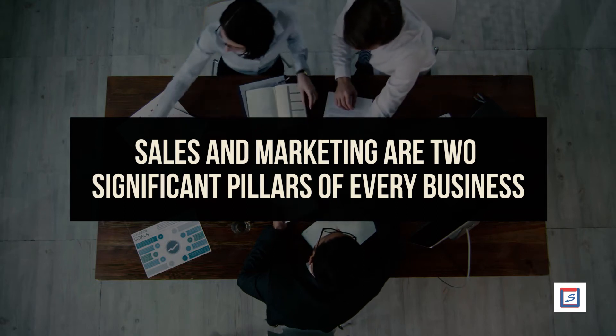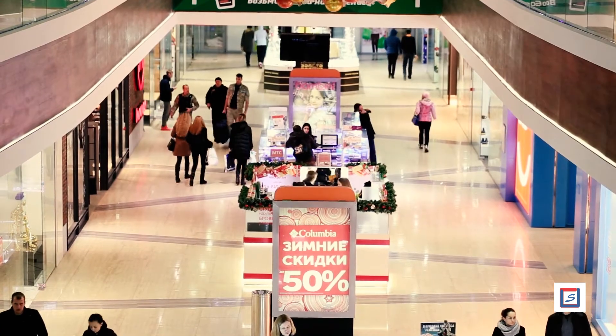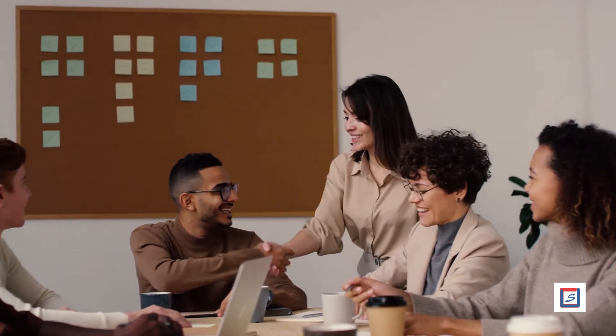Sales and marketing are two significant pillars of every business. They play a major role in determining the profitability and growth of a company. For a successful business, one needs to integrate sales and marketing in an ideal manner. This video provides ways for successfully integrating sales and marketing.